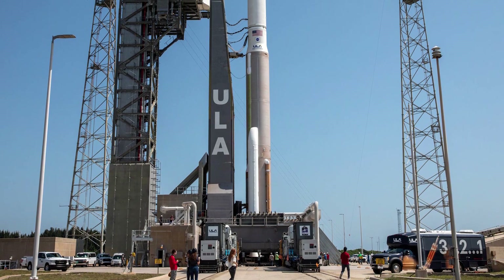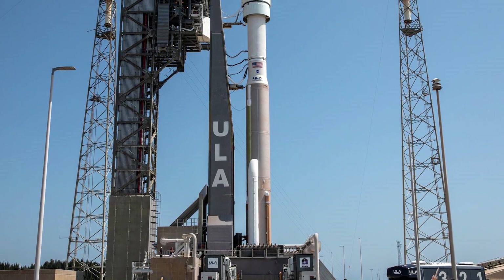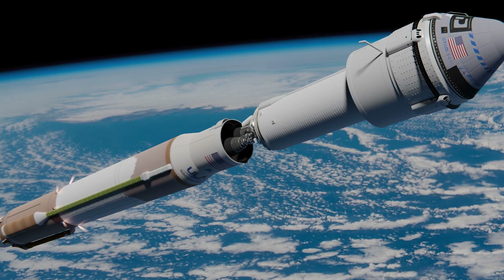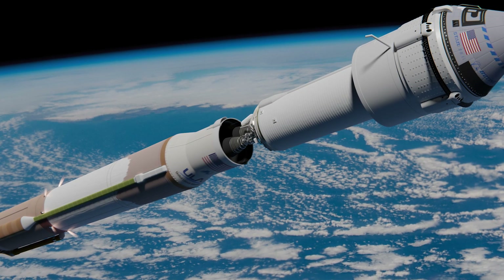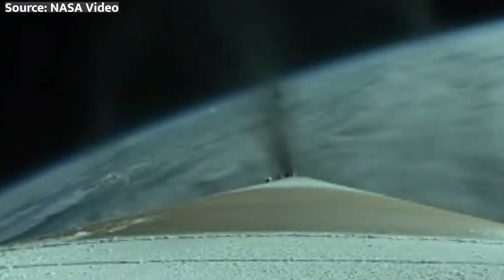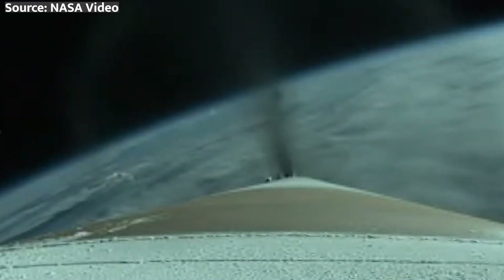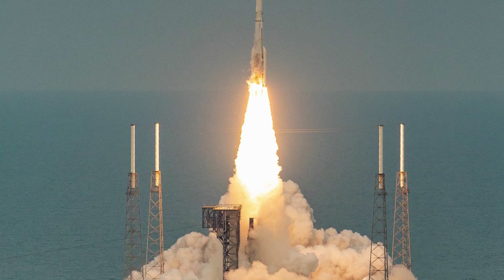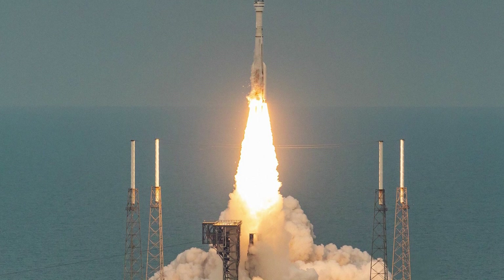The RCS, consisting of 28 smaller hydrazine thrusters strategically placed around the spacecraft, is usually reserved for fine-tuned maneuvers like docking and maintaining altitude during reentry. By combining the efforts of the remaining OMAC and RCS thrusters, the spacecraft successfully completed the orbital insertion burn, proving the value of redundancy and quick thinking in space systems design.